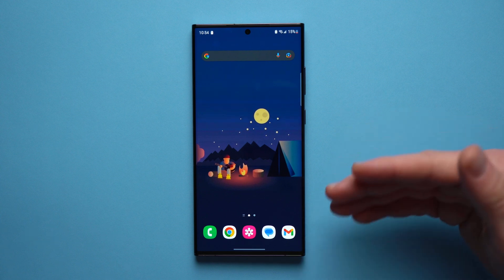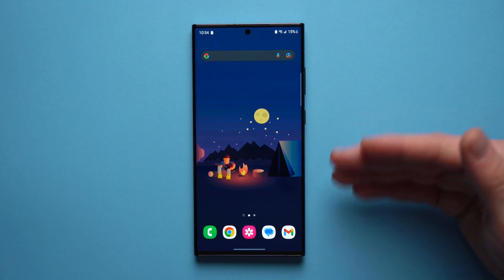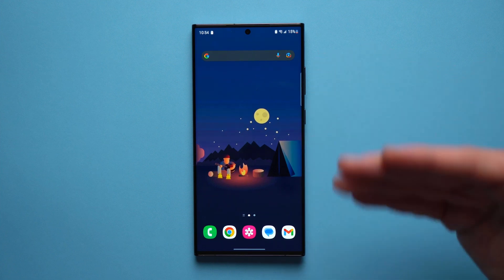Once you sign up just shoot me a quick email and we'll go through the details. Again, thanks to Mint Mobile for being my first official partner. All right guys, now let's get into the video. One of the more common problems that you might experience on your phone is issues with battery life.